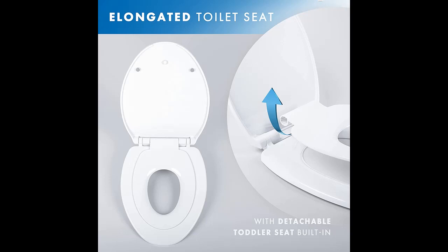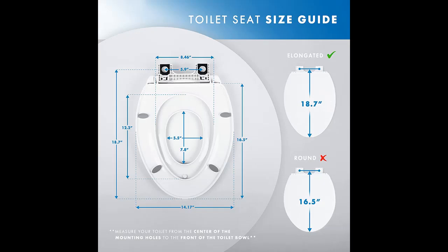Convenient magnetic attachment: our toilet seat with toddler seat built-in elongated stands out with a magnetic attachment for the kids' toilet seat — an innovative feature. This design provides a space-saving, durable solution for families who need to switch between the child seat and regular seat frequently.